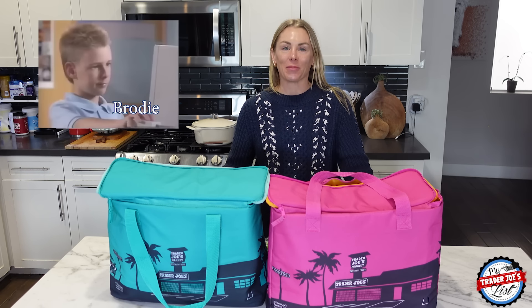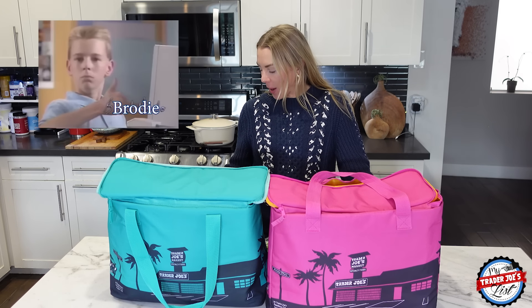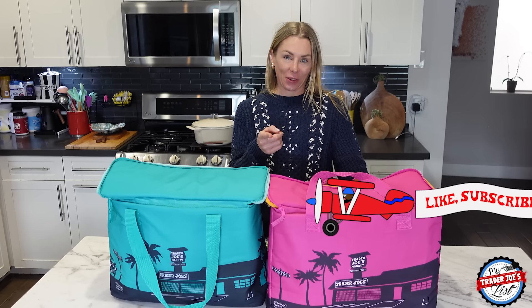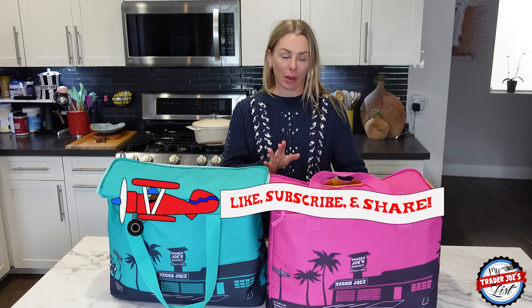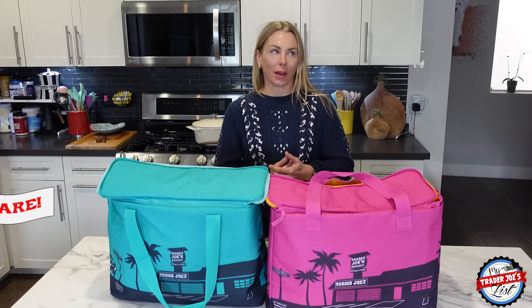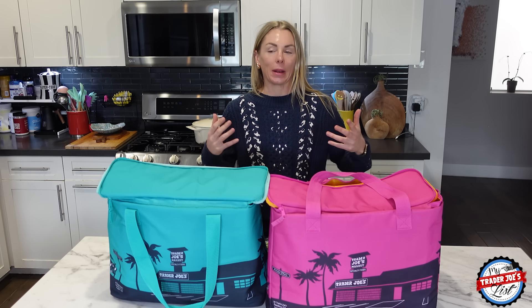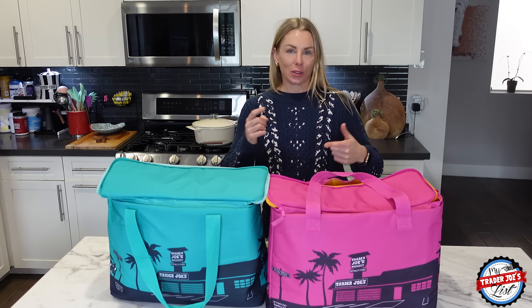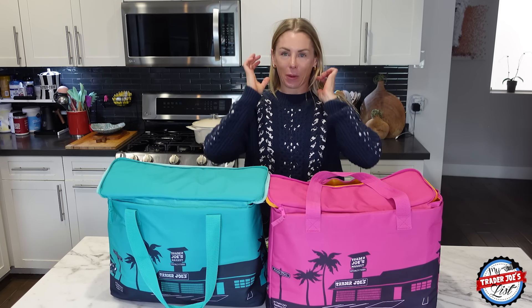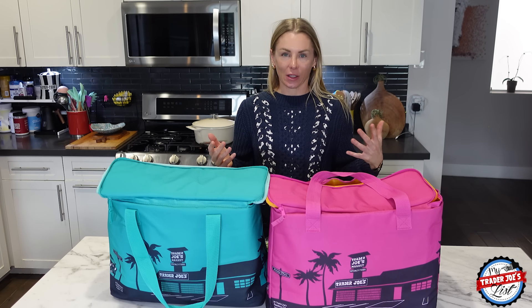If you're new to my channel, please be sure to like and subscribe — that helps me out a lot. My goal is to get to 40,000 subscribers on YouTube by the end of the year and we're close, but I'm going to actually need people to go to YouTube and subscribe. It's Natasha's List on YouTube.